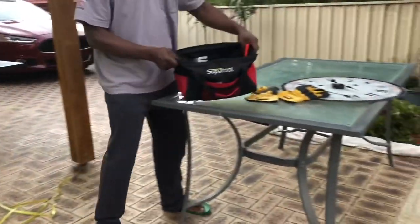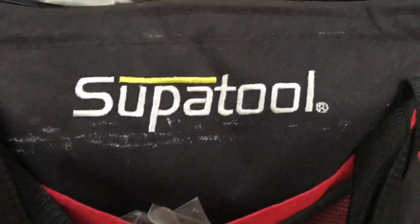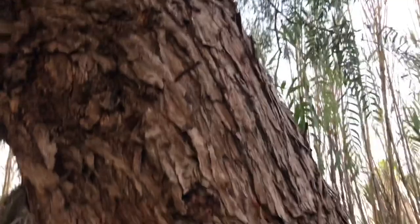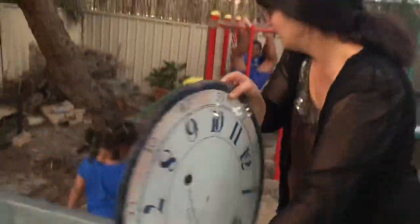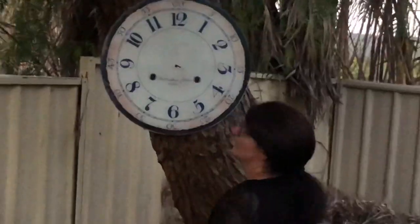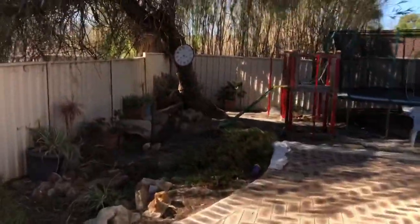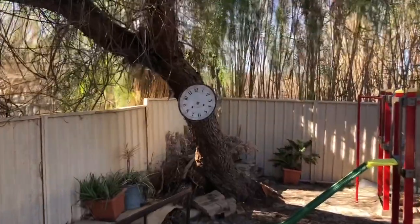My dad is not a very good handyman but he got out his tools. With the help of mum we set out to hang it. We think it is such a simple but beautiful addition to our garden.